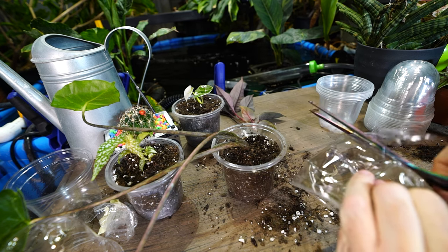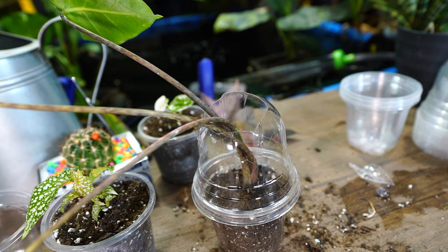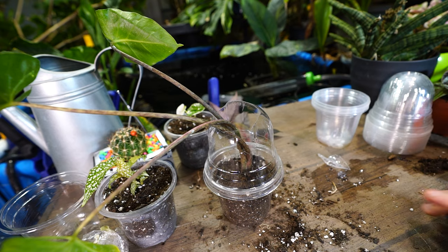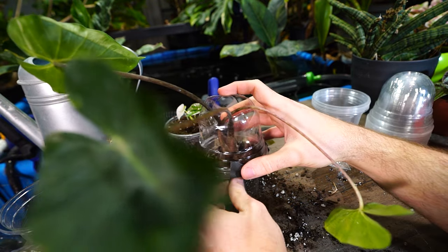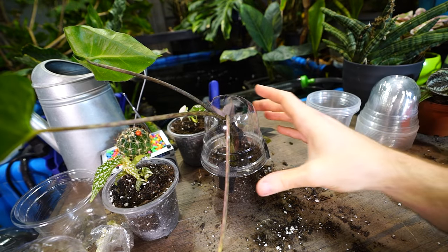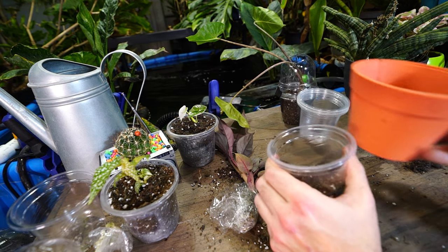I'm going to cut the top off of this — just need a big open hole on top — and very gently bundle these leaves together and jam them through this lid to bring it down. That's going to add some stability. I like these pots with the domes that came with them — I think I got them off Amazon last year — but the lids don't snap on very well, they just pop off. So I'm going to throw some tape on here. Ideally this won't need to be on there for more than a few weeks until the plant establishes itself and has some stability.